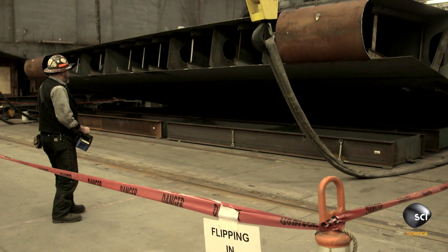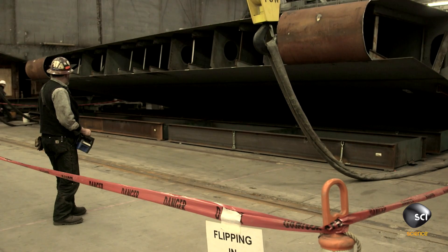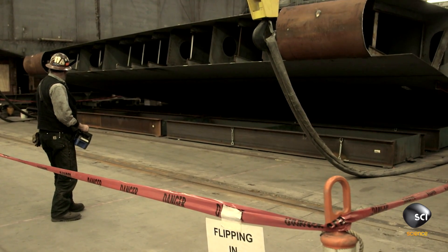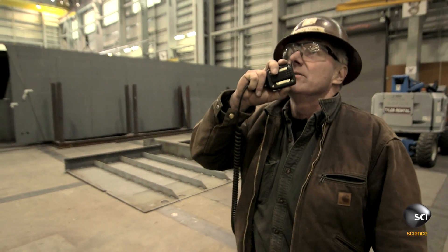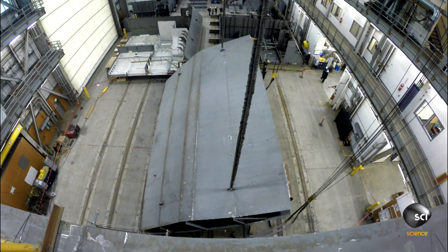The plan is to tip the 30-foot-wide piece of steel up on its side before flipping it over like a playing card, and then lowering it to the ground. Go ahead and take it on up. Load coming up.